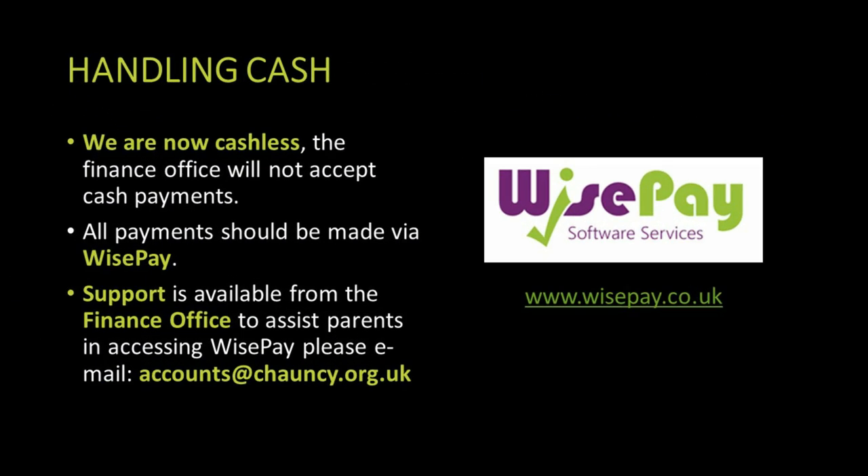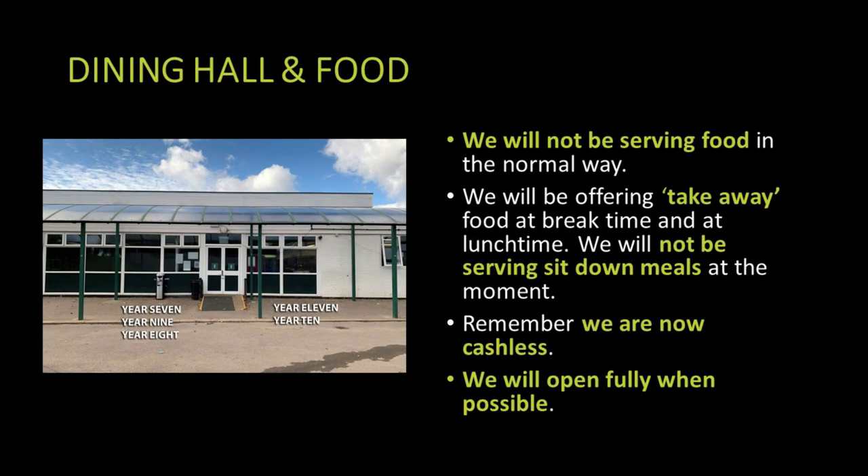We are now cashless at Chauncey and we use WisePay for any transactions. If parents aren't on WisePay or need support to access it, please email Jackie O'Caroline at accounts@chauncey.org.uk. Due to the need to keep students in their year group bubbles and socially distanced, we will not be serving food in the usual way. We offer takeaway food at break time and lunch time according to a year group rota. We will return to a full dining service when it is possible for us to do so.